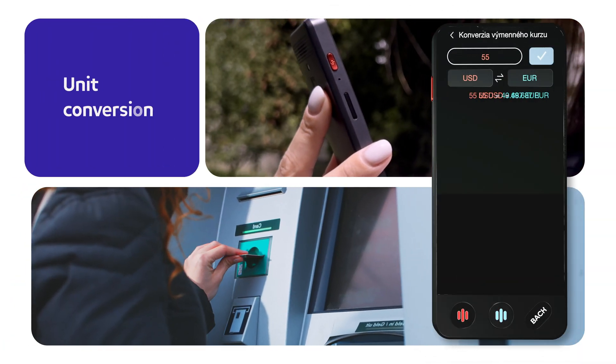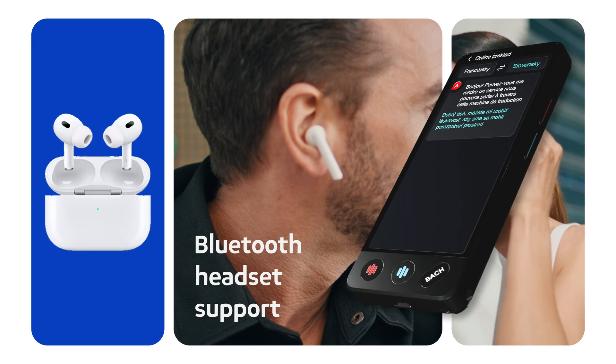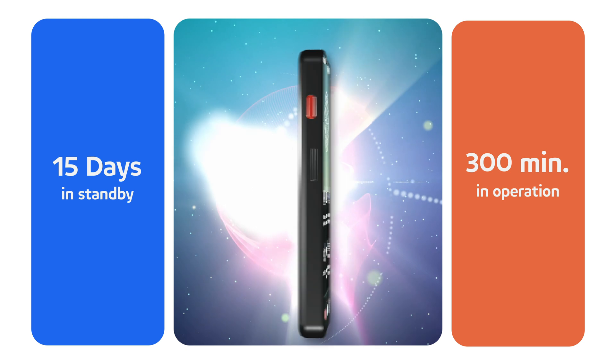Instantly and flawlessly convert weight, length, or different currencies. The Lange S3 supports Bluetooth headphone connectivity and with 15 days of battery life, you'll always have the translator ready to use, even on long journeys.